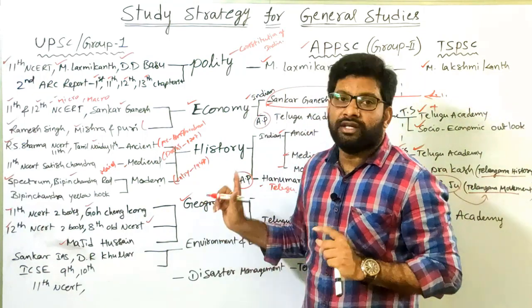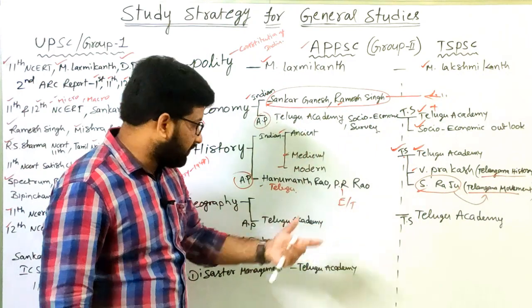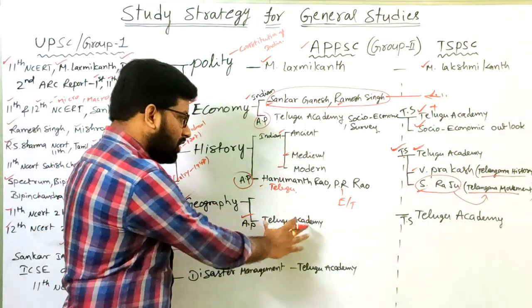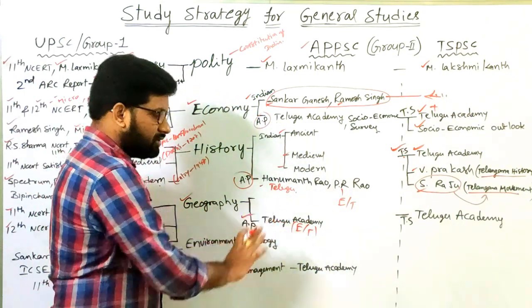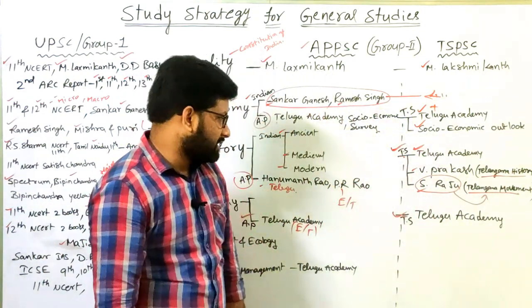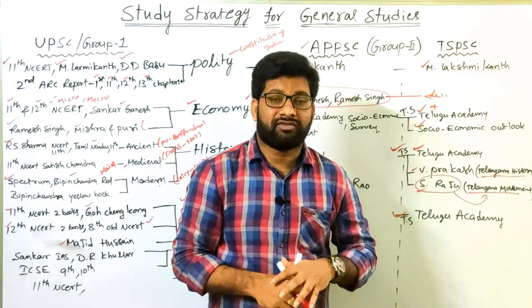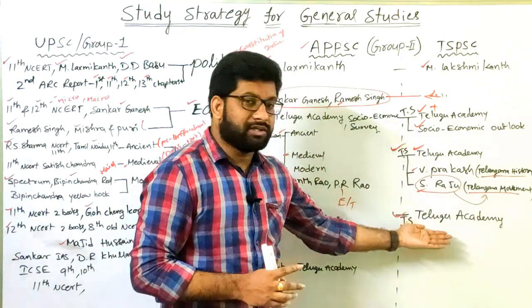For state government examinations, study the same books for World and Indian Geography, and add state-specific books. For APPSC, use Telugu Academy's 'Regional Geography of Andhra Pradesh,' available in both English and Telugu. For TSPSC, use Telugu Academy's 'Regional Geography of Telangana State.' These Telugu Academy books published by the respective state governments comprehensively cover state geography, and questions are expected from them.